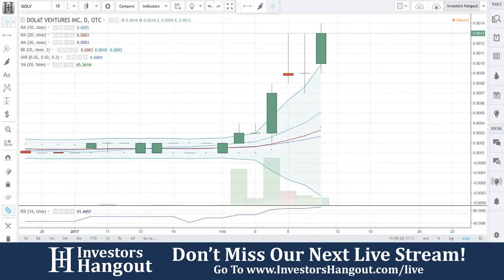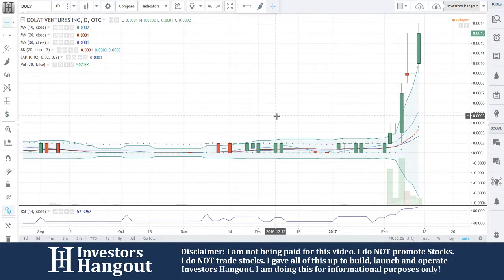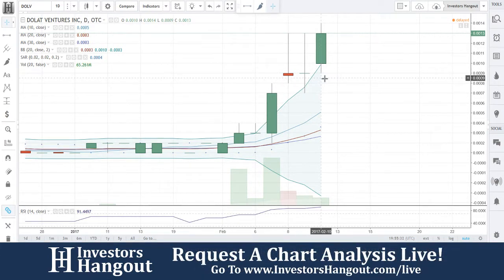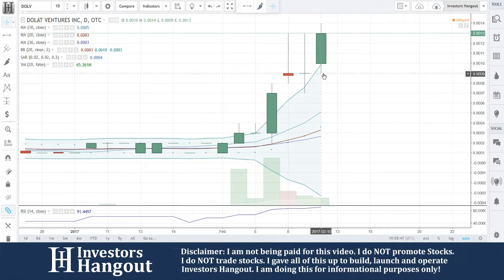Stock ticker symbol DOLV — this one is not going to look back. You guys are hitting a resistance level right now at 0.0013. There was a gap previously, and it looks like that has filled. The chart is still set up with the Bollinger bands expanding to show a little bit of volatility. I thought it might pull down a little more today, but you guys still gapped up and filled that gap.